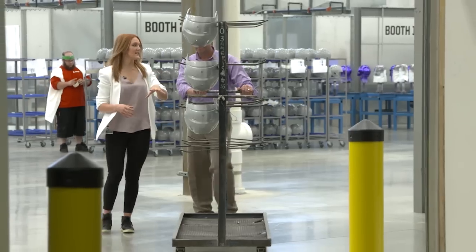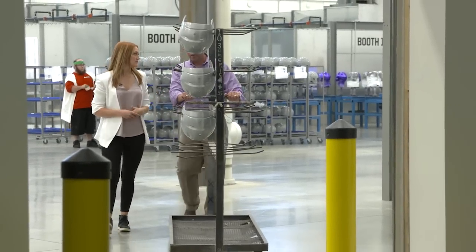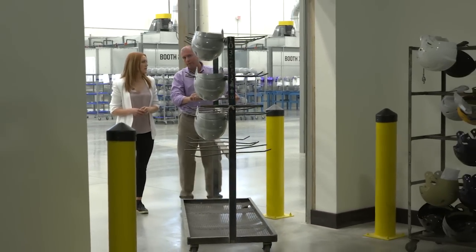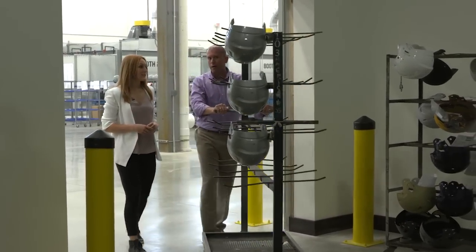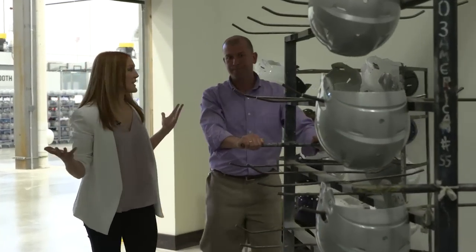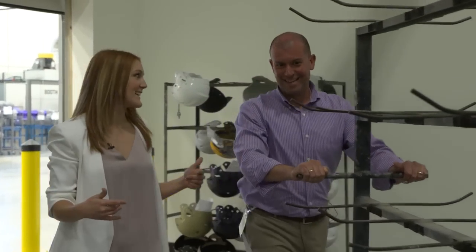After the helmets have been painted they're going to go into the drying room. They'll stay in the drying room for 24 hours, overnight at about 120 degrees, and then they'll be removed the next morning. You can tell as we walk in this room it gets a lot hotter.